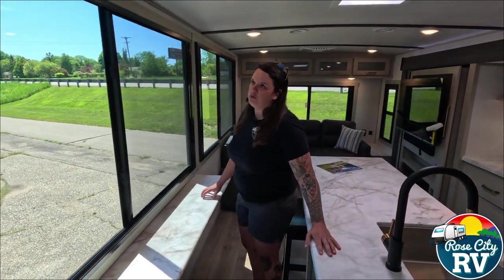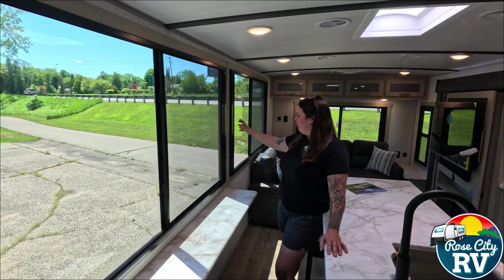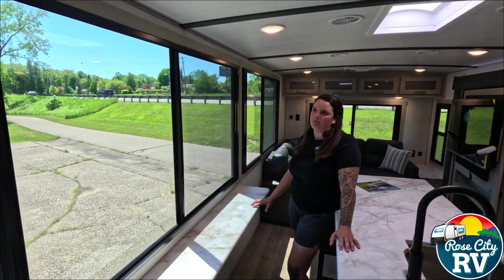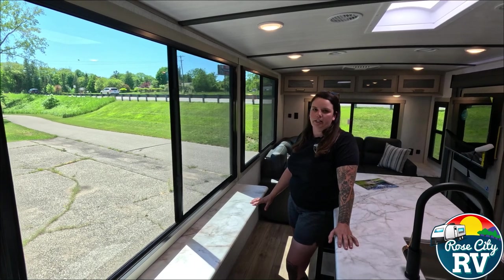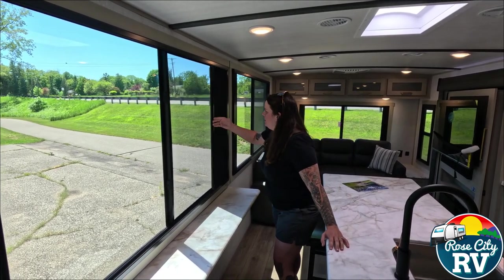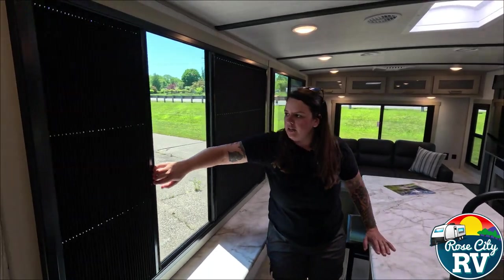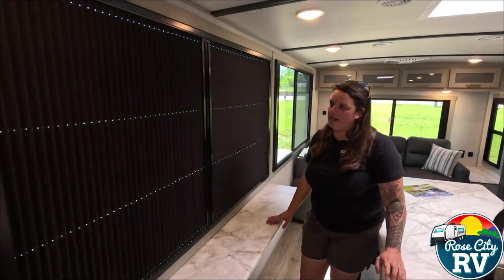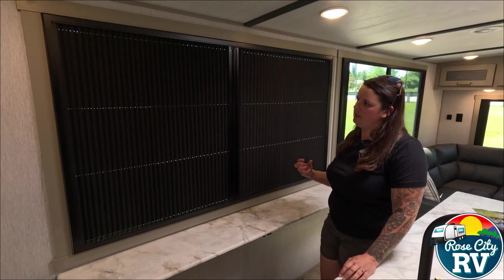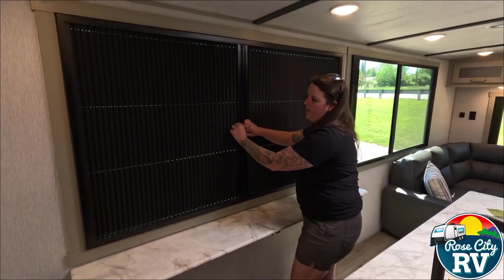On these huge windows, these are more residential style — as you can see, they have no valances around, so none of those little plastic clips that will break that you see traditionally with old curtains and valances. But they have these really neat shades on them. They are blackout shades with a little magnet that holds them together. It's a really nice, crisp, clean look — feels very residential in comparison.